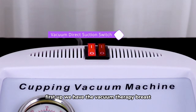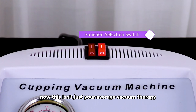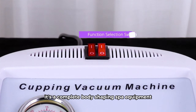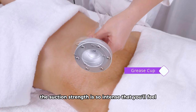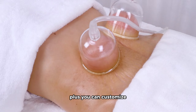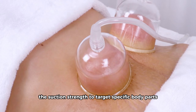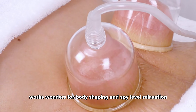First up, we have the Vacuum Therapy Breast Enlargement Machine Pump Cup. This isn't just your average vacuum therapy — it's a complete body shaping spa equipment. The suction strength is so intense that you'll feel your body tighten and plump after the very first use. Plus, you can customize the suction strength to target specific body parts. We'll be diving deep into how this machine works wonders for body shaping and spa-level relaxation.